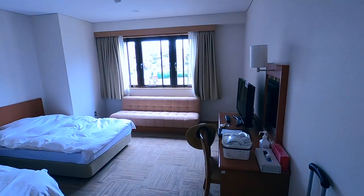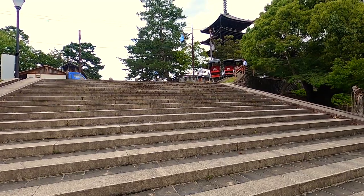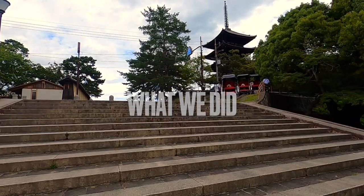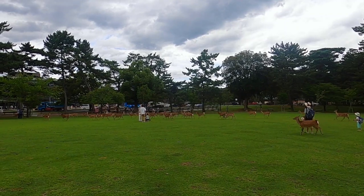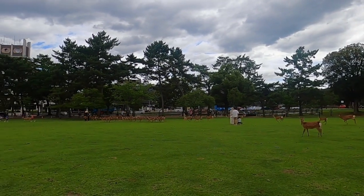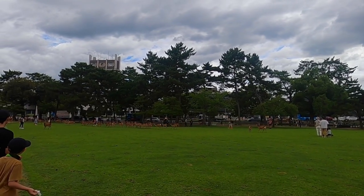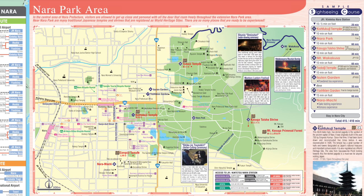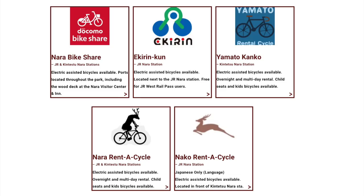The room was surprisingly large for a Japanese room with two full beds. After checking out, we left our luggage with the staff and headed to the park. The main attraction in Nara is the famous deer park — there are over 1,200 deer who live there. They are said to be the messengers of the gods and are protected and respected by local people. The park is around 1,600 acres and contains several UNESCO World Heritage historic sites.